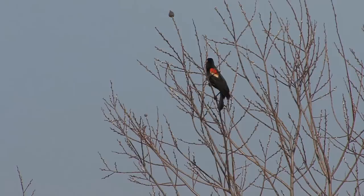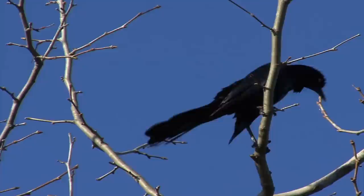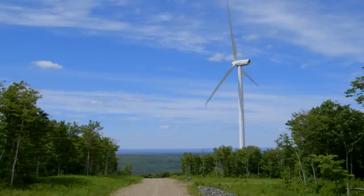Wind turbines are sometimes cited as a cause of bird deaths, but this has not been a problem at Kent Hills. Strict regulations and monitoring are required for modern wind farms. Much of the discussion around bird deaths comes from some of the early wind farm sites and technology. Much has been learned since those first installations about turbine siting and design to minimize the impact on birds.